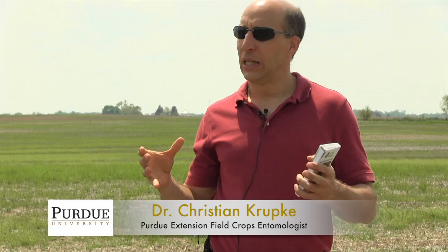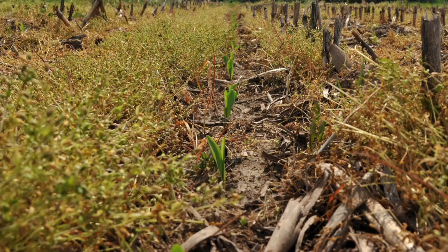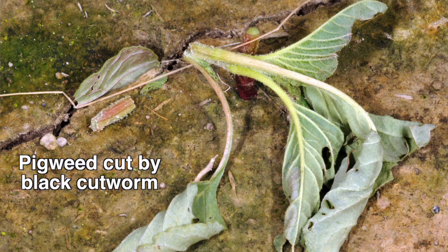This year and other years like this, where we have later planting, later burndown, and a higher intersection between these weeds and corn, that sets the stage for black cutworm damage — because you have dead and dying weeds there at the same time when corn is popping out of the ground. Black cutworm doesn't prefer corn; in fact, they do better on many of these weeds in terms of development and increasing in size. But they'll certainly take corn over nothing, and that's the only other option when these weeds start dying.